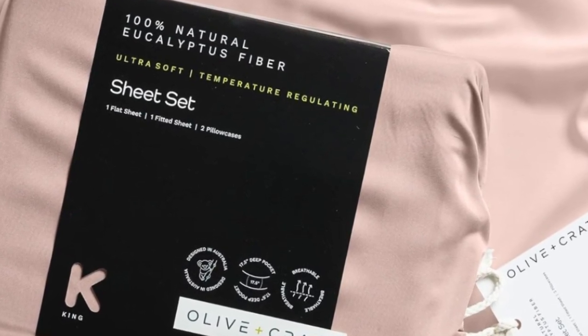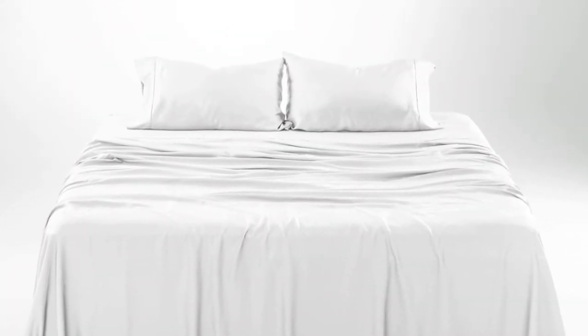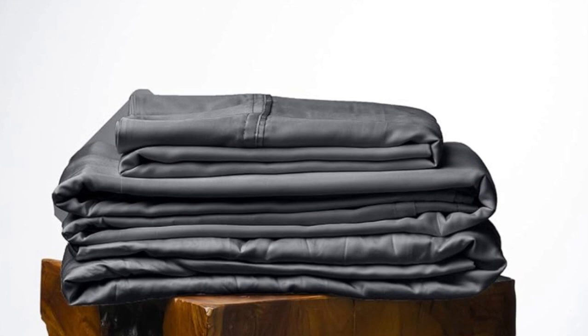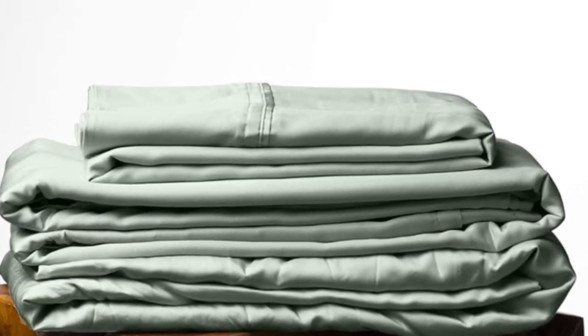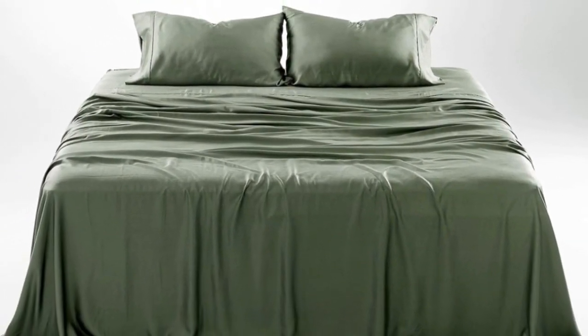How it performed long-term: we tested these sheets for three months in a real home. As is to be expected of eucalyptus, these sheets kept us cool all night long. According to a hot sleeper who long-term tested them, their coolness can help improve sleep on warm summer nights. They continued to feel soft. One pillowcase seam did begin to split after three months, which was an inconvenience but could be remedied with a simple sewing repair.